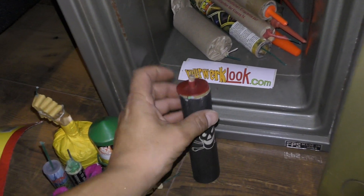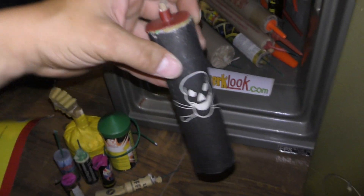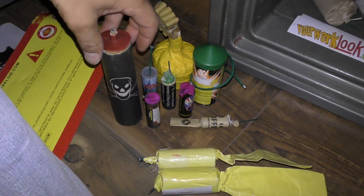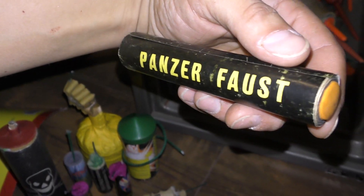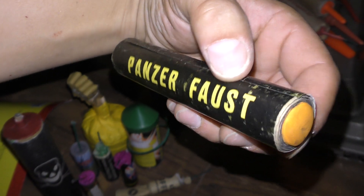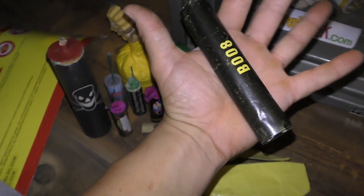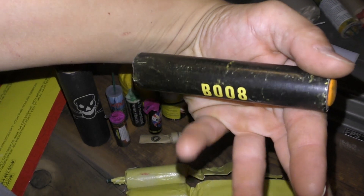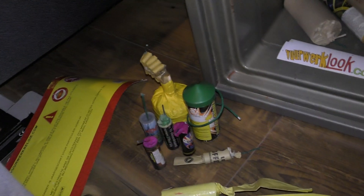Ja, dit is gewoon dik. Hier ben ik zo blij mee. Had ik al verteld dat dit allemaal dummies zijn? Dus ik hoef me ook niet op te passen dat het niet ontploft. Ik ken natuurlijk niet eens allemaal dummies he. Ja, dit is dan mijn andere favorietje. De Panzervuist. Panzervuist. Dikke strijker. Kijk even vergeleken met mijn hand.